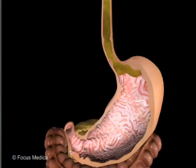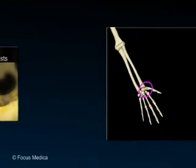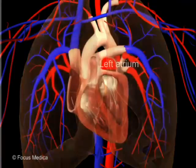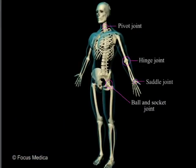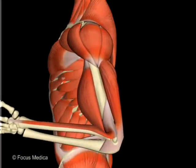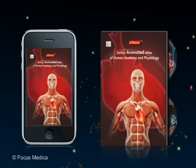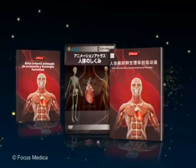This atlas from Focus Medica translates traditional print into visual media in keeping with the digital age and is available in digital platforms, as apps and CDs. As a result of its huge popularity, the atlas has been translated into Chinese, Japanese, and Spanish languages.